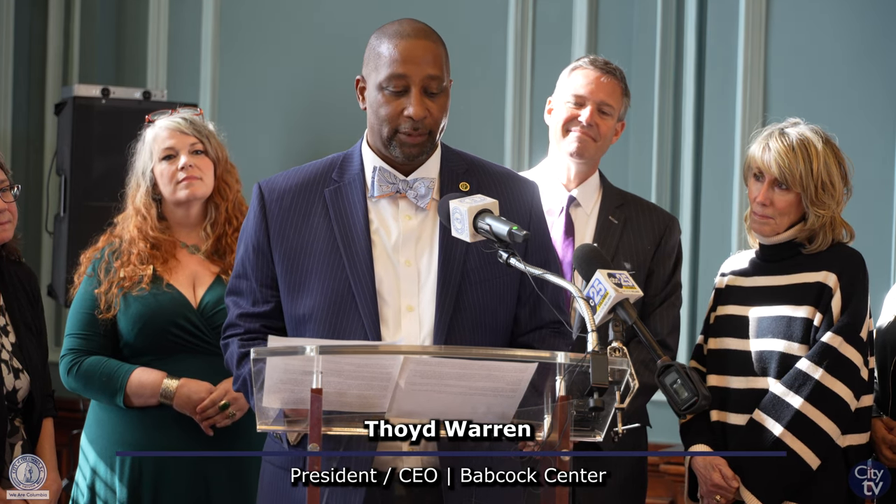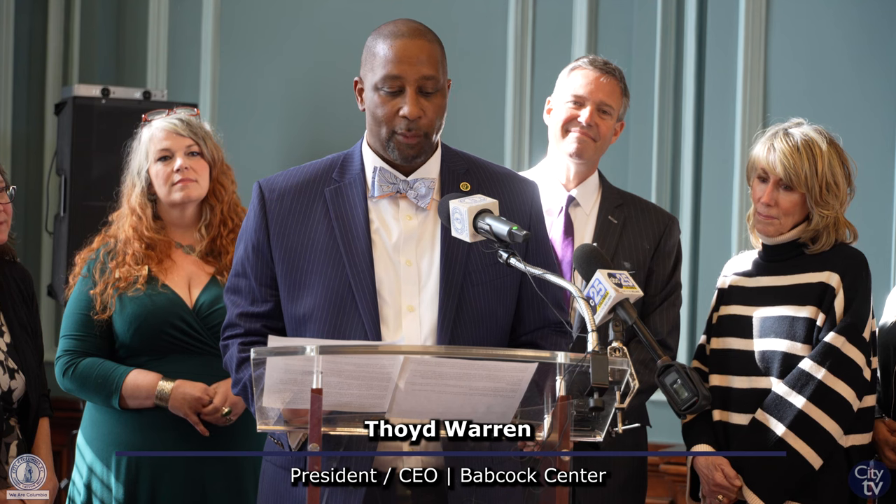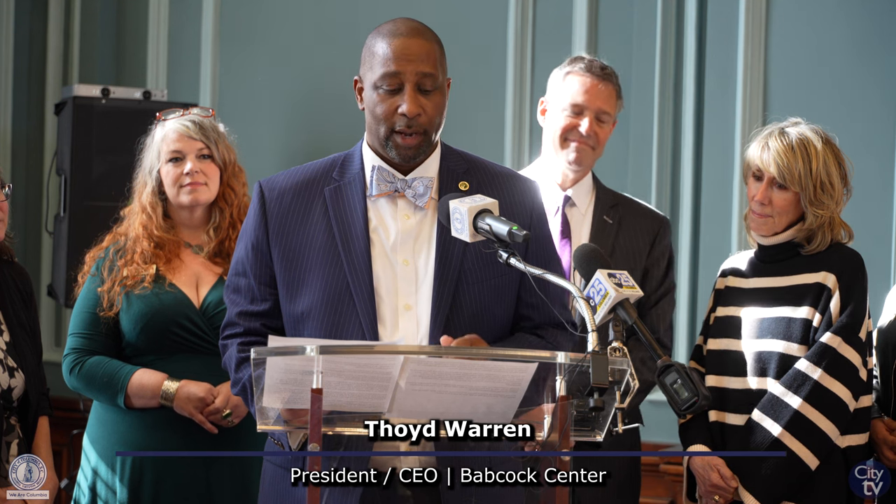On behalf of the Foundation and the Board of Directors, I'd like to thank all of our loyal collectors. We've got people who've collected all of our ornaments and have done it for years. It is very heartwarming to see that outpouring of support, especially during the holiday season. This is our 30th year of doing the ornament.